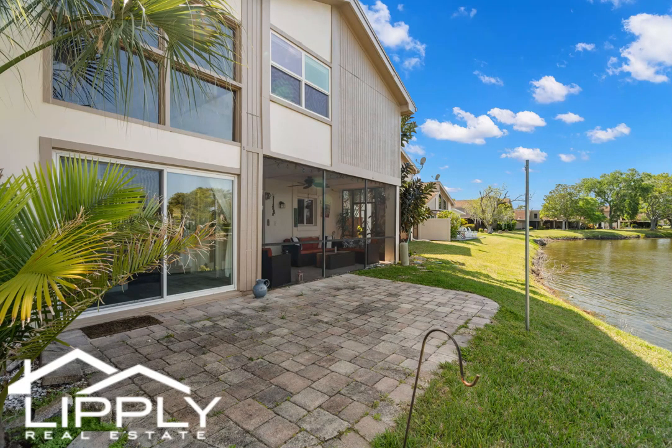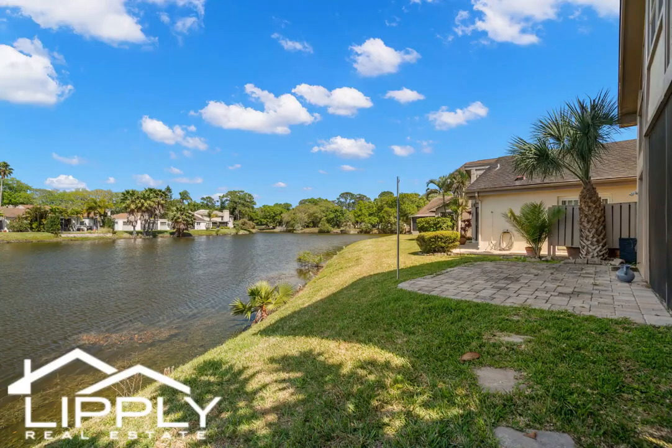With the lake right in your backyard, you can indulge in various water activities like fishing, boating, and kayaking.